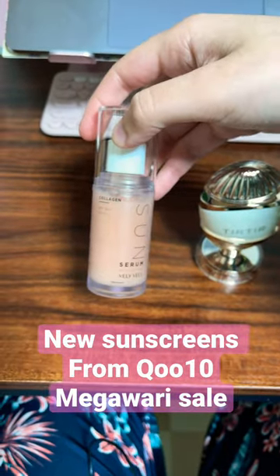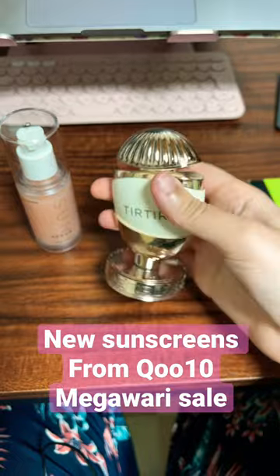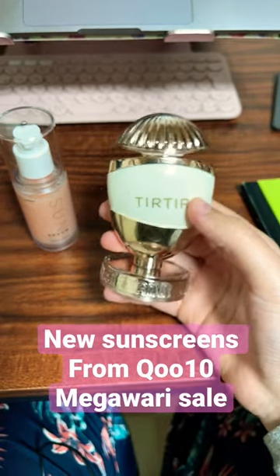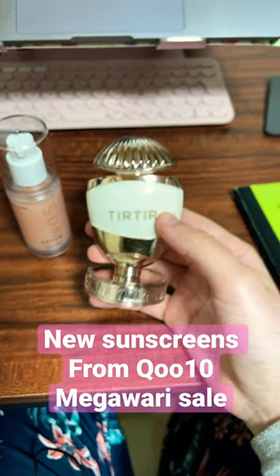I was really excited for this second one, but I can't get it off the stand. I'm pretty sure this is not how it's meant to work. If this is the sunscreen I use that day and I need to reapply on the go, I'd have to take it out like this.